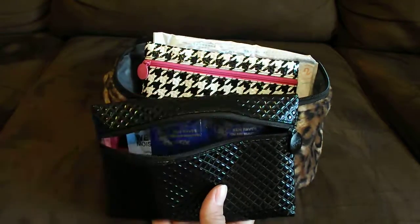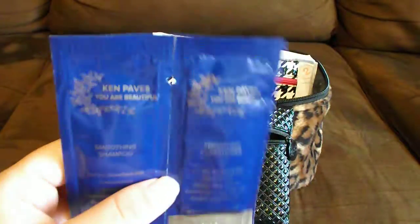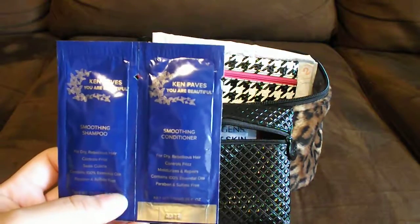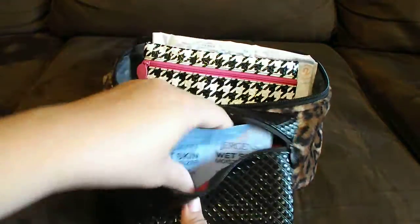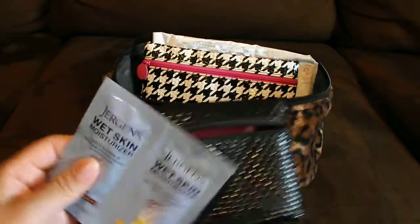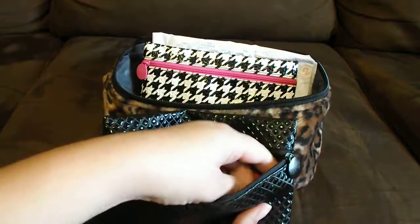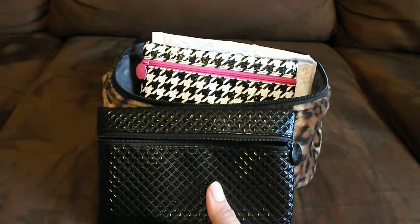A razor. I also have these samples — it's Ken Paves shampoo and conditioner. I haven't used it, but it takes up less space. If you have sample size stuff, that would be perfect to put in the car — you can use it once. When you need to refill your items, just take them out with you, keep them by your purse and refill what you used. I also have Jergens moisturizer, just in case I need to freshen up anywhere. And then just a little sample size of perfume — this is a Dolce & Gabbana one that I got in an Ipsy Glam Bag.